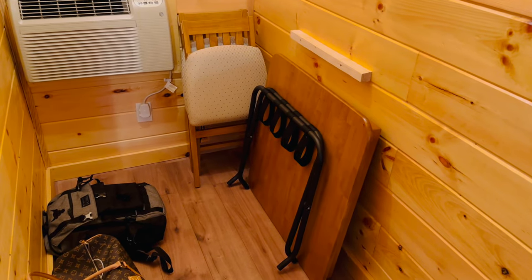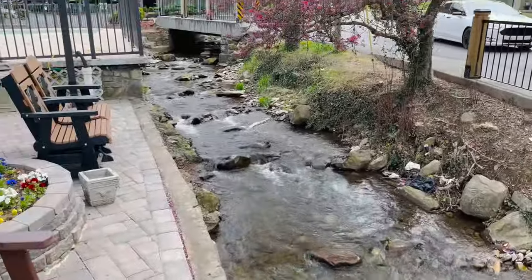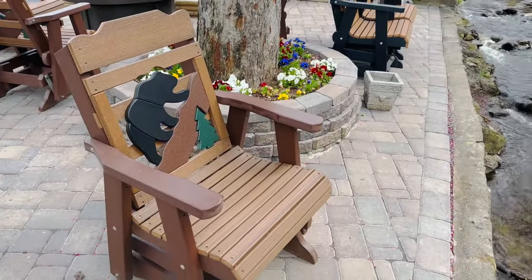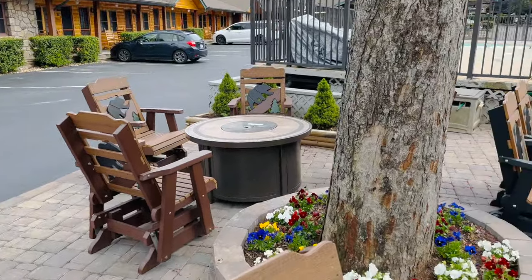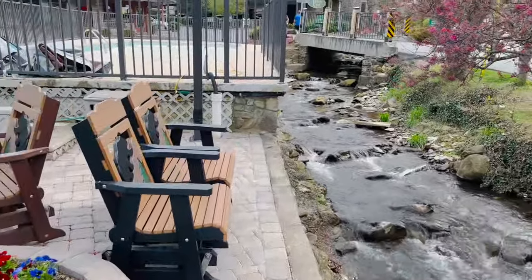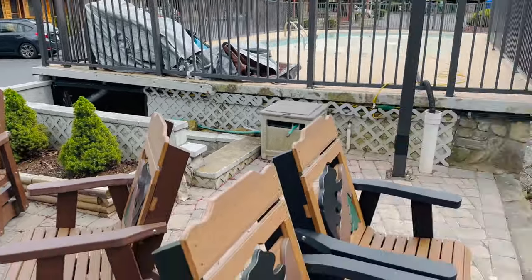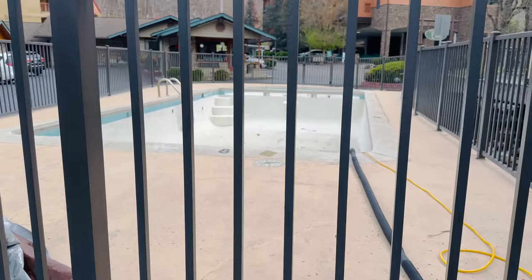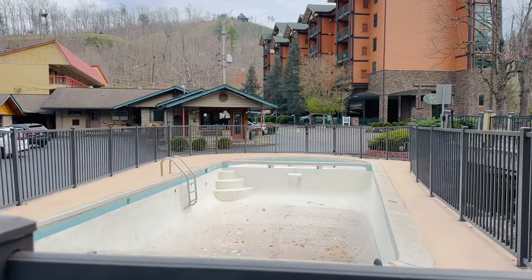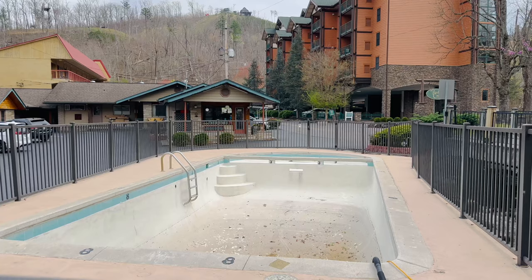Something I really like about this place: we have this creek that's running right past our hotel here, and you've got a nice sitting area, great chairs, and a little fireplace over there too to sit down, relax, enjoy the sound of the creek and unwind from your long day in Gatlinburg or Pigeon Forge. We are visiting at the beginning of April so it's not quite pool season yet, but there is a pool here at the hotel if you visit during the summertime.